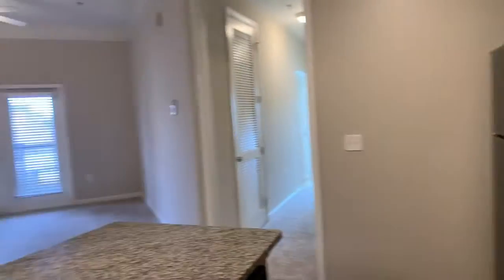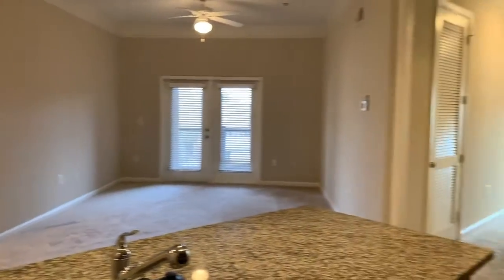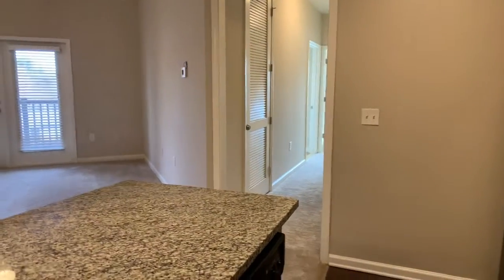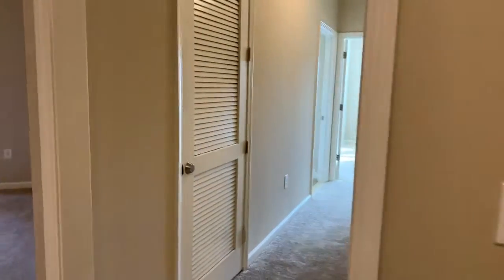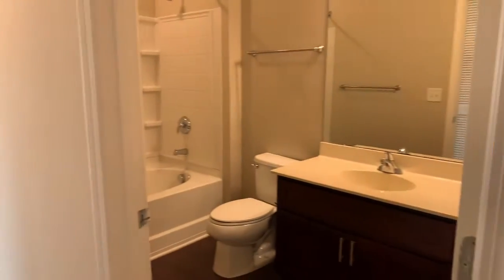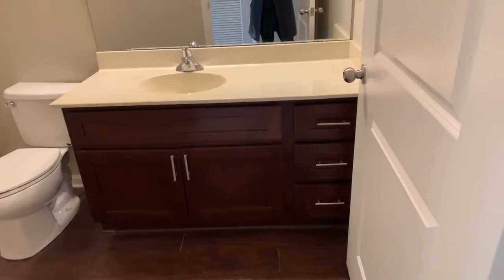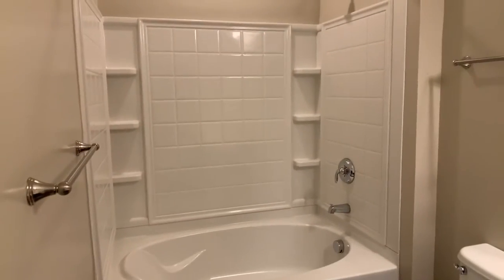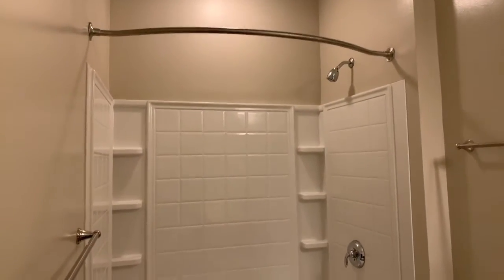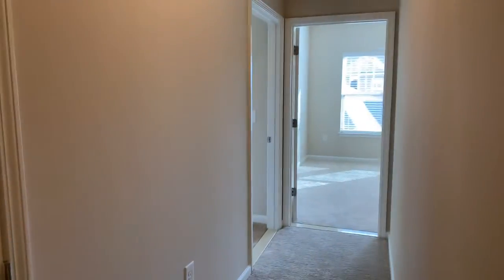On the opposite side of the apartment from the master bedroom, down this hallway, are the two guest bedrooms, which share a bathroom. The guest bathroom has a large vanity with drawers and a cabinet, along with a tub and shower combo featuring a curved shower rod and storage shelves along the side.